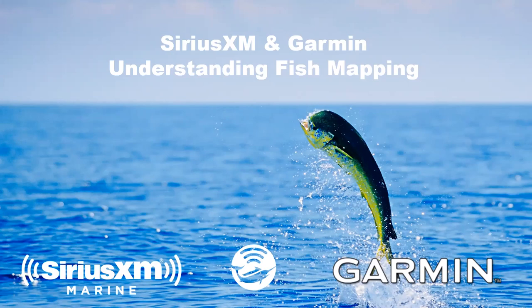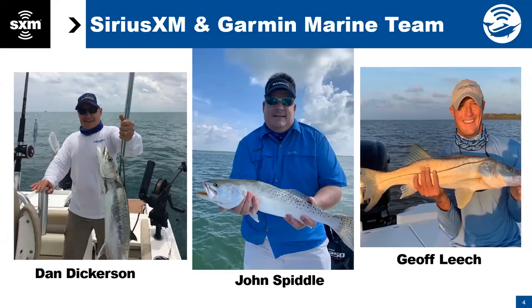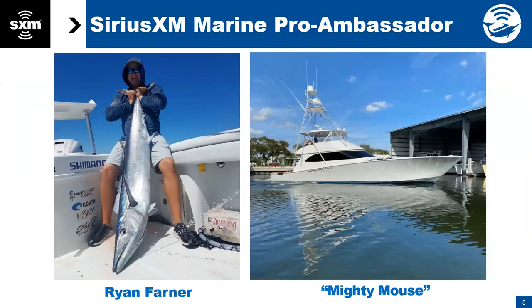We're going to try to keep this to about 45 minutes to an hour. I'm Jeff Leach. Also with us from SiriusXM is Dan Dickerson. Dan and I both work out of the Washington, D.C. office. My sole responsibility is SiriusXM Marine. Dan covers SiriusXM Marine and aviation. And we have John Spittel from Garmin — John's the training expert. And we also are fortunate to have Ryan Farner, a SiriusXM and Garmin pro angler.